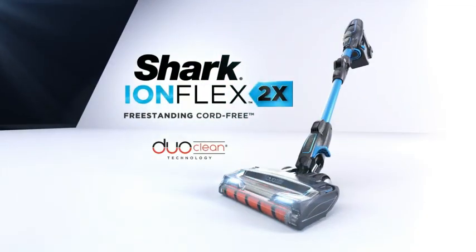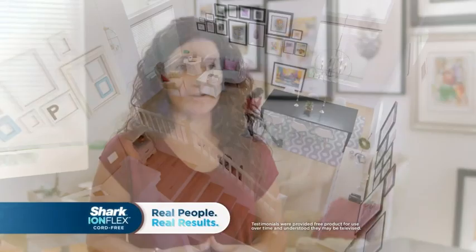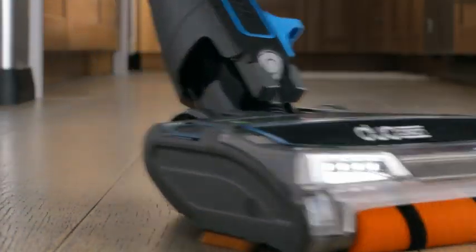Introducing the all-new Shark IonFlex 2X — the world's first freestanding cord-free with DuoClean technology. Having the freedom to move around the house without being bound by a cord is amazing. It totally exceeded my expectations when it came to a cordless vacuum. It's definitely set the bar.